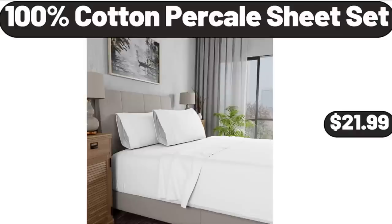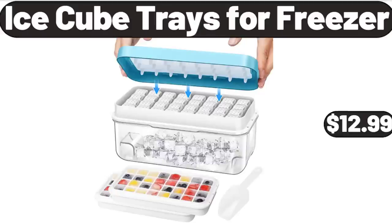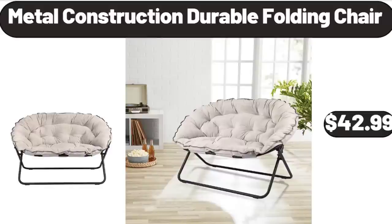100% Cotton Percale Sheet Set, $21.99. 2-Pack Rust Decorative Throw Pillow, $8.99. Ice Cube Trays for Freezer, $12.99. Metal Construction Durable Folding Chair, $42.99.